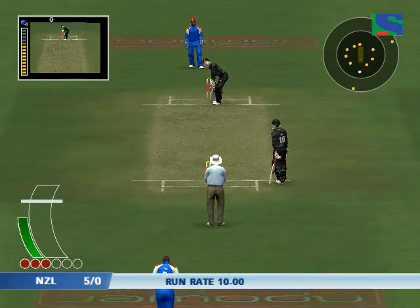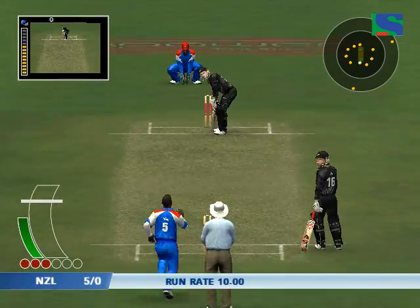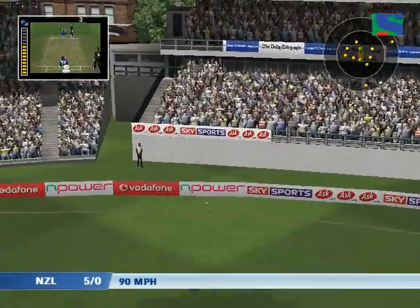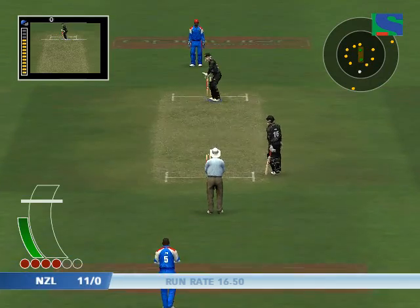There's just one there. Superb shot, right off the middle. Oh, another one of those, and this motor will be out of the attack.